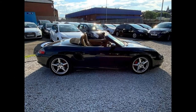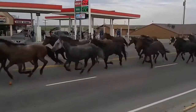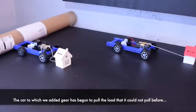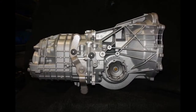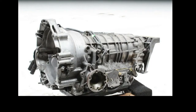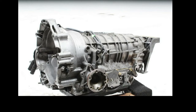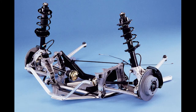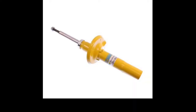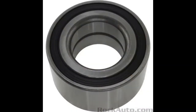The Boxster S also offered an optional five-speed Tiptronic automatic. Suspension-wise, the S's spring rates were 25% stiffer at the front and 23% stiffer at the rear. The shocks were also retuned, along with longer rear lower control arms and beefier wheel bearings.